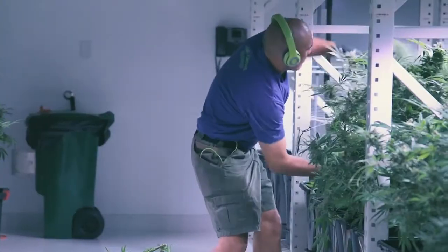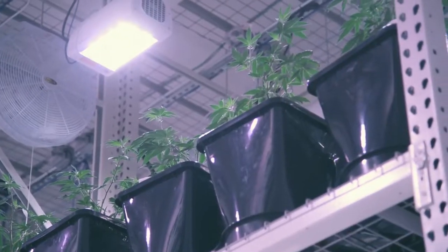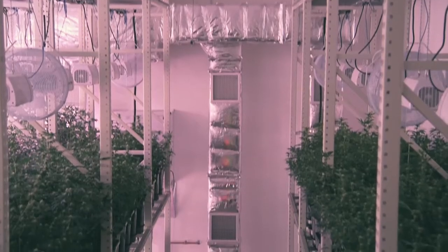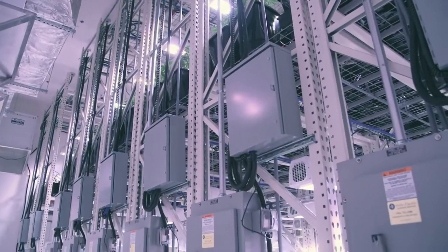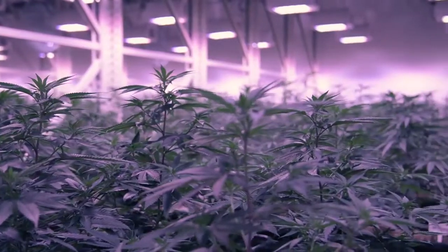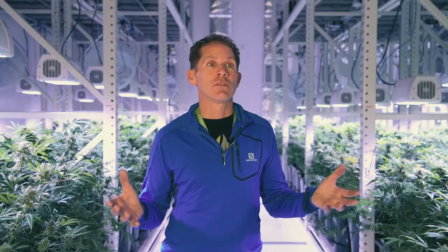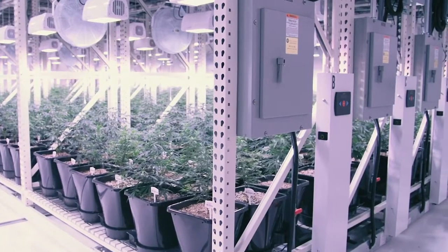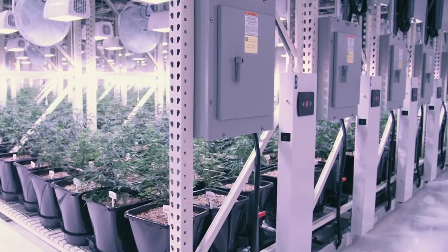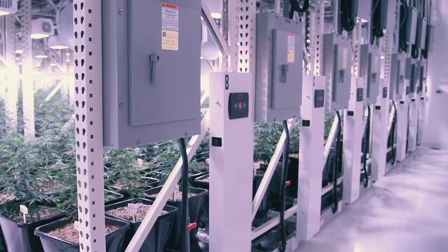In the cannabis market, the main thing is your footprint. You have only so much square footage to grow as much product as you can. So by doubling up, we can effectively use twice the amount of space that we would normally need — we can grow more plants and maximize our space. And with the industry changing as it has, it really comes down to your grams per watt. The most product you can put out with the minimal amount of wattage is going to determine who survives and who doesn't.